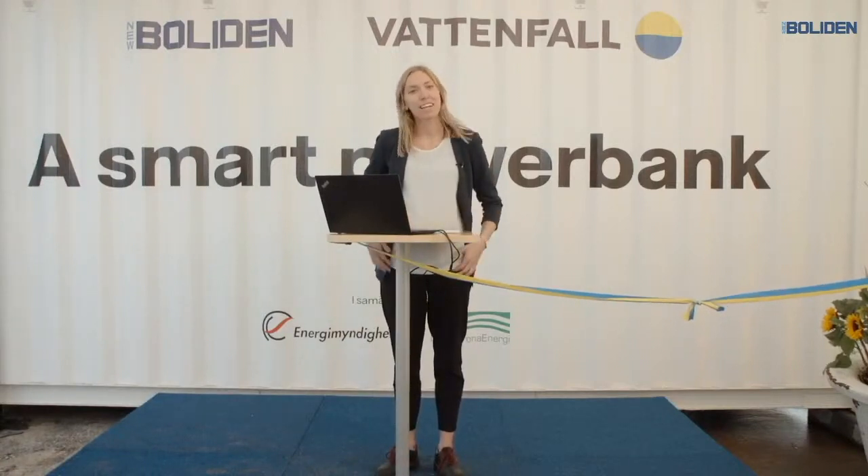My name is Kajsa and I work at Vattenfall as a business developer and a project manager. I've been the project manager for the installation of this battery you can see here behind.